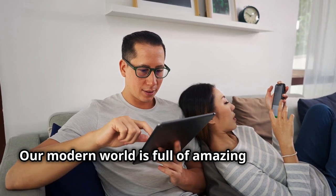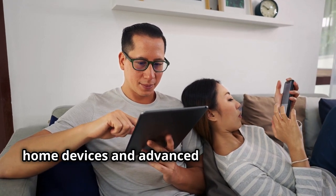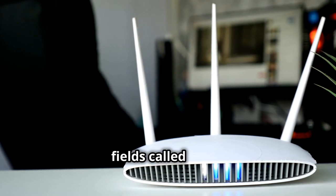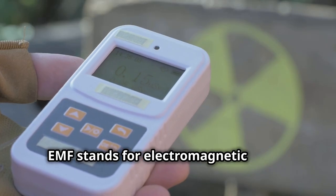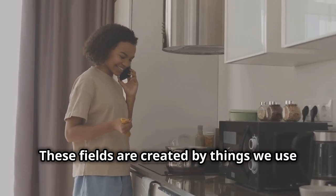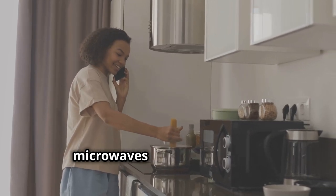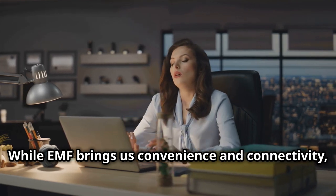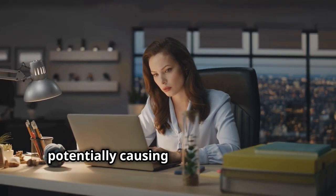Our modern world is full of amazing technology, from smartphones and laptops to smart home devices and advanced office equipment. But it also comes with invisible energy fields called EMFs, which are all around us. EMF stands for electromagnetic fields and they are a type of radiation. These fields are created by things we use every day like phones, Wi-Fi, and household appliances such as microwaves and refrigerators. While EMF brings us convenience and connectivity, too much exposure might have effects on our well-being, potentially causing stress and fatigue.